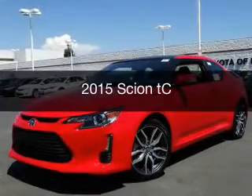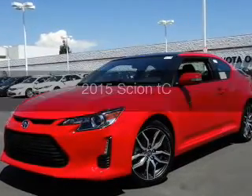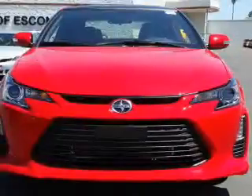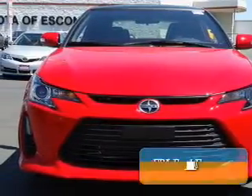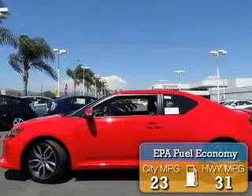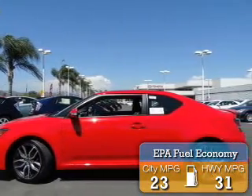This could be the vehicle you're looking for. Powered by front-wheel drive, a 2.5-liter, 4-cylinder engine, and a 6-speed manual transmission, great fuel efficiency saves you money by requiring fewer trips to the gas station.